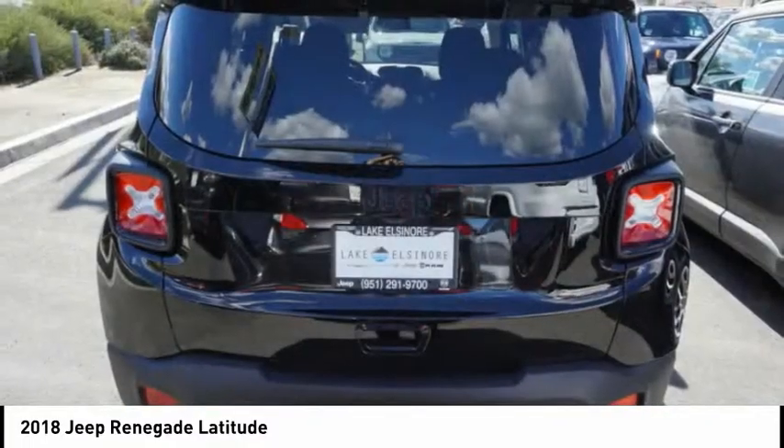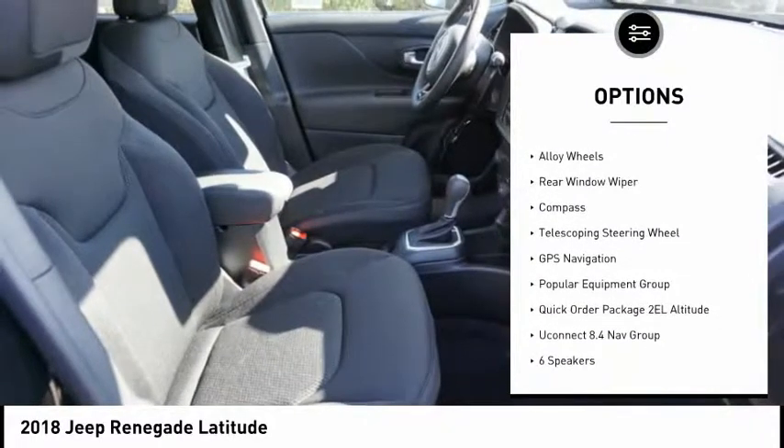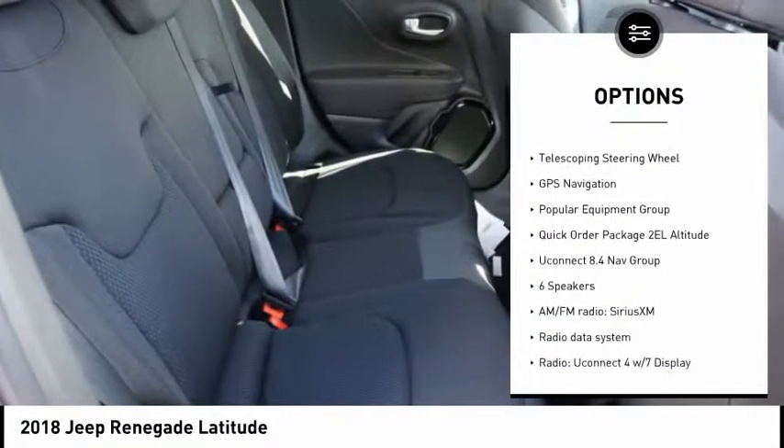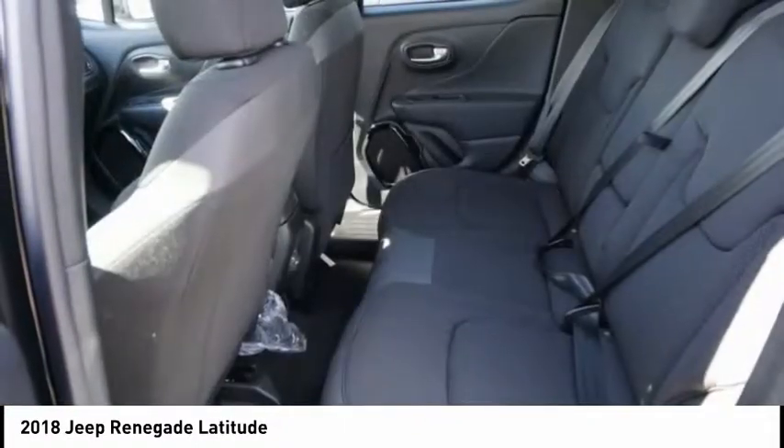Here are some of this vehicle's great options: traction control, dual airbags, leather-wrapped steering wheel, air conditioning, power steering, alloy wheels, four-wheel disc brakes, compass, and rear window defroster.